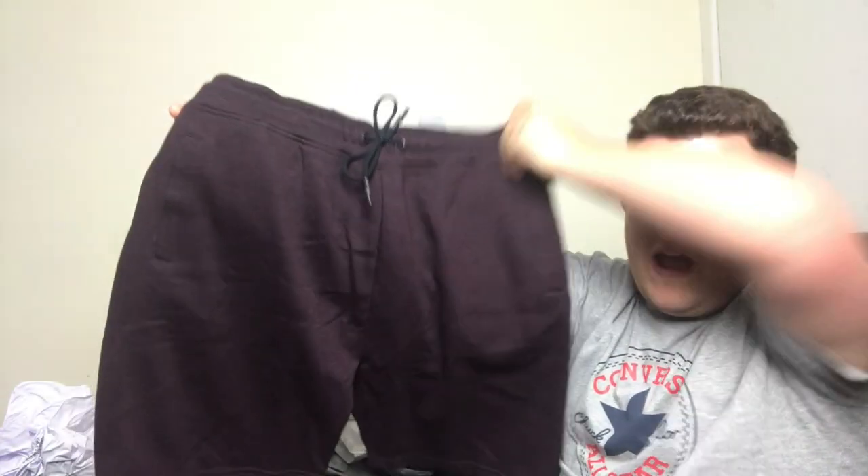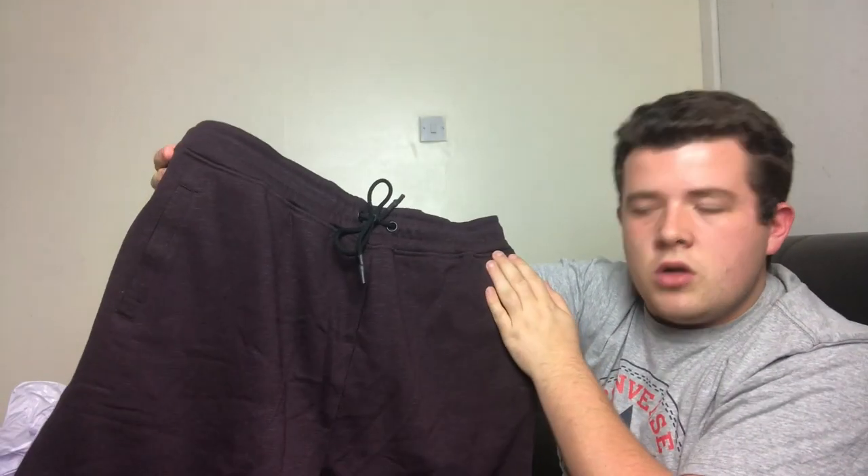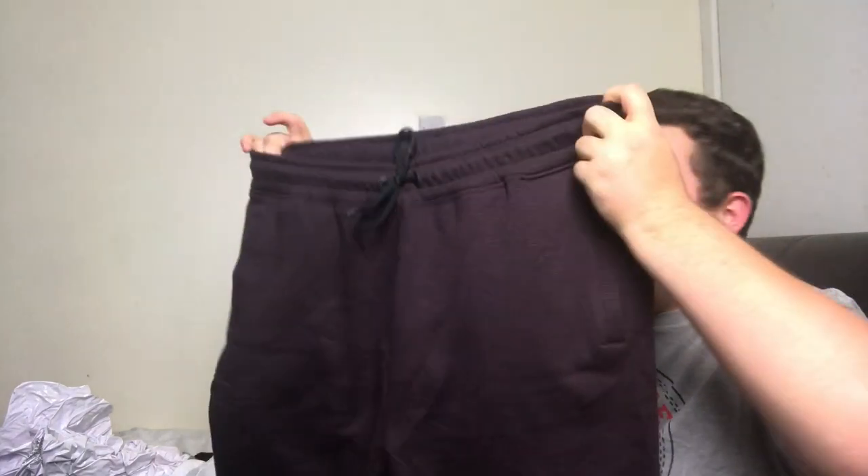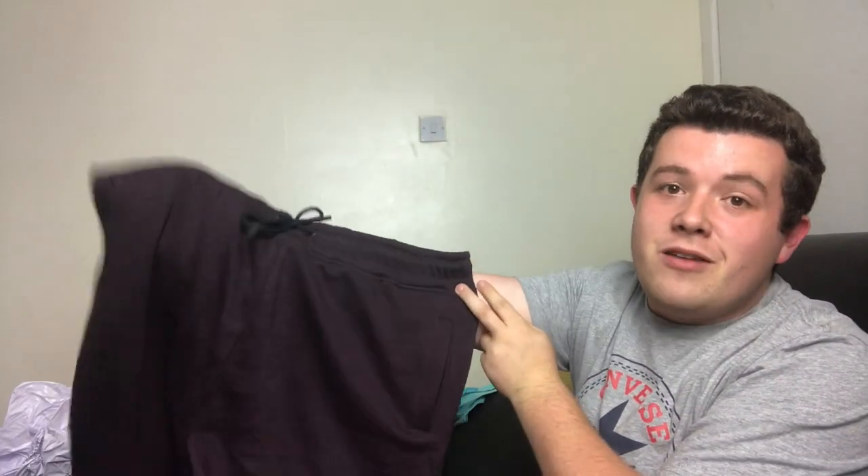Now on to shorts and pants. I've got these maroon-red, reddish-brown joggy shorts — I'm going to wear these on the plane and just to relax by the pool or at the bar in the evening. These are also from Very.